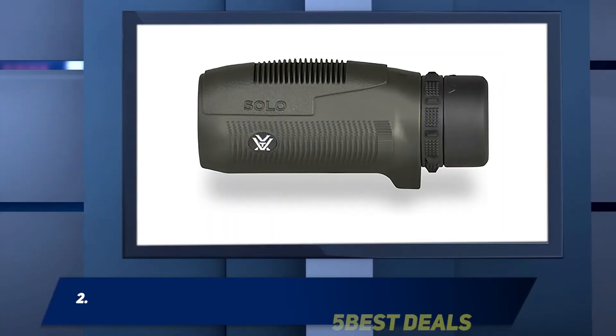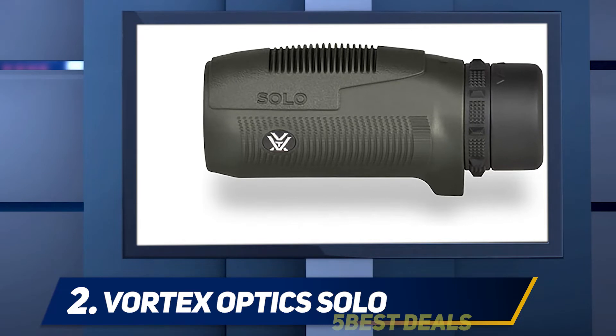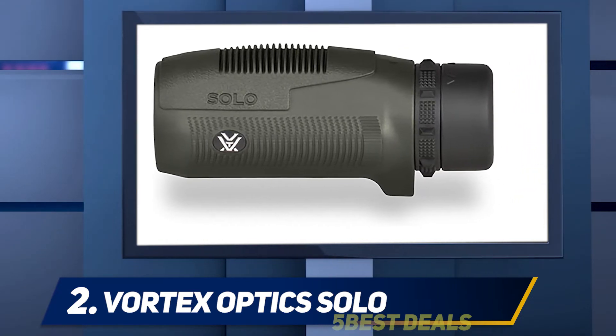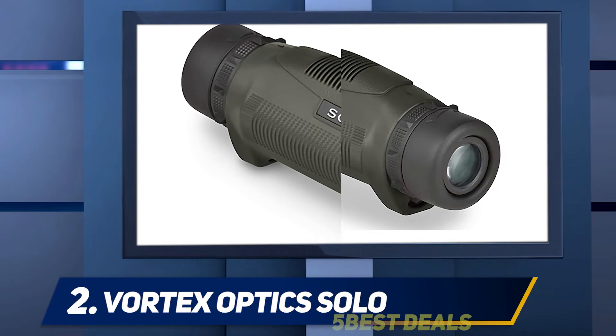Coming in at number 2: VMA Telescope High Power 8x42. This wide-angle, high-definition monocular provides 8x magnification with a 42mm objective diameter. It offers an impressively large field of view at 360 feet per 1,000 yards.